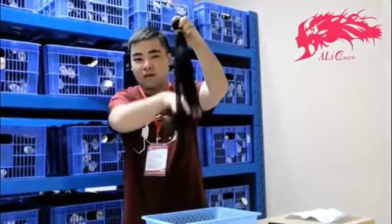You can run your finger through it with no tangles, absolutely no tangles, and I'll show you how the hair is going to look after I bleach it.